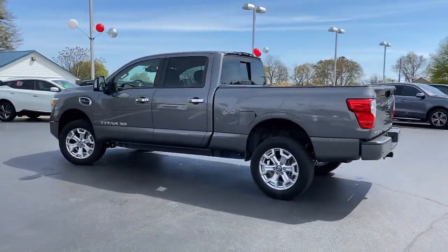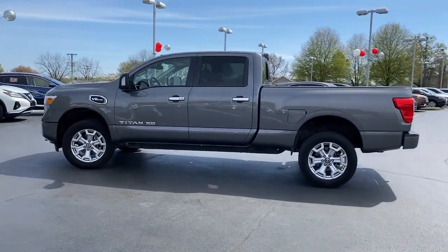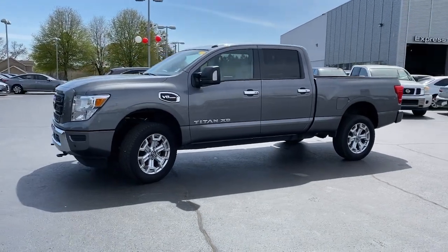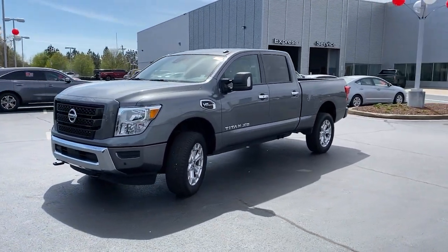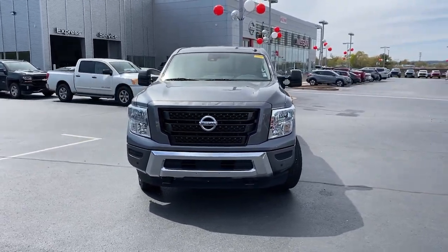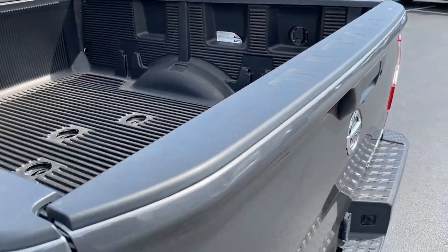These are just some of the great options this vehicle comes with: Apple CarPlay and/or Android Auto, navigation system, keyless entry, backup camera, heated mirrors, satellite radio, remote engine start, steering wheel audio controls, blind spot monitor, and aluminum wheels.